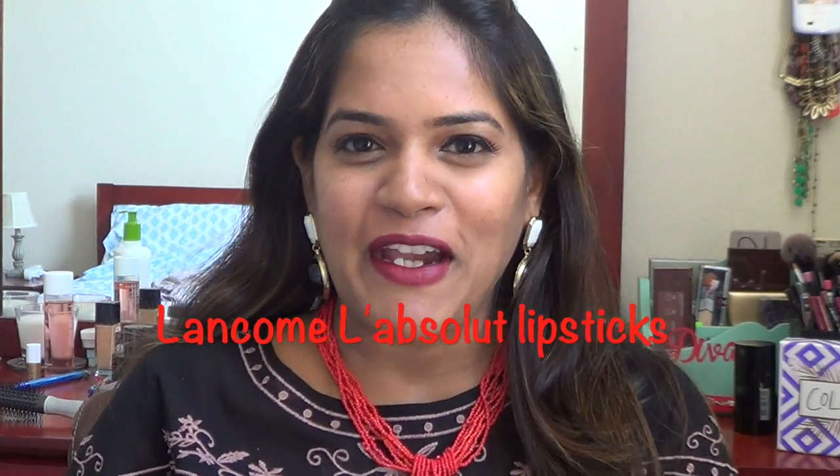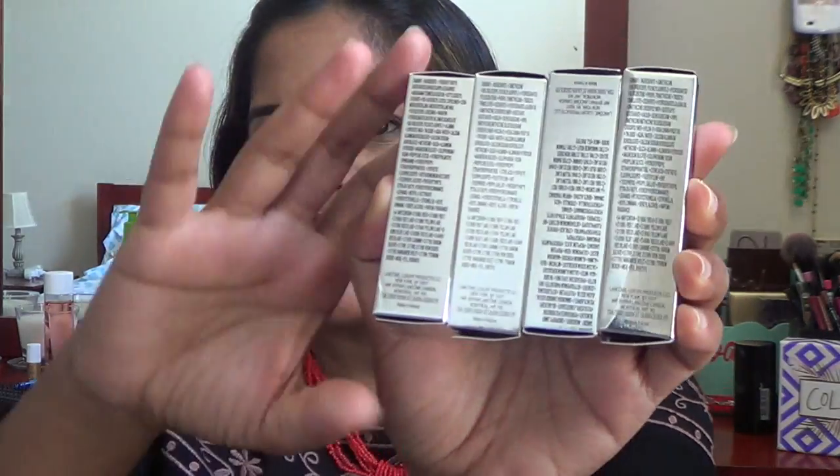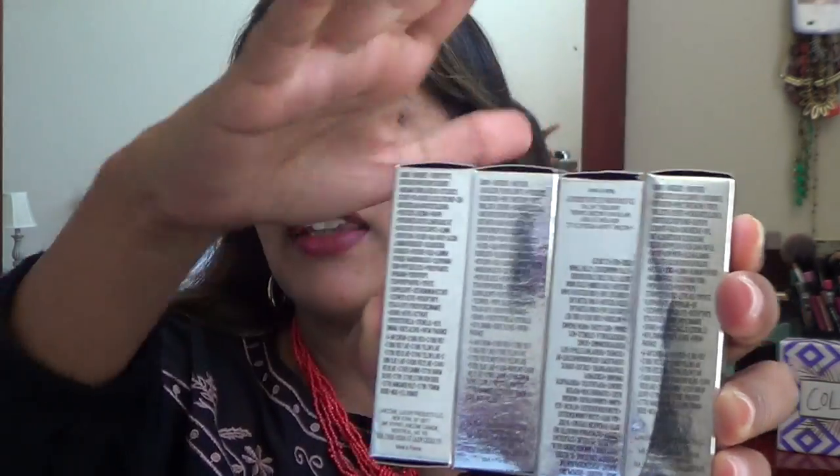Hi guys, hope you're doing great! Welcome back to my channel, this is Ramya from the AC Gal 101. Today's video is going to be a review and swatches video of these lipsticks from Lancome. I've been talking about them forever on my social media, Snapchat, Instagram, and previous blog videos. That's how the lipsticks and the outer case of the packaging look like.